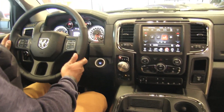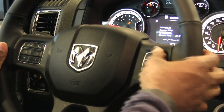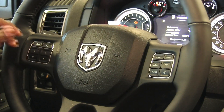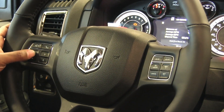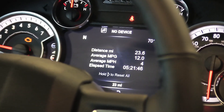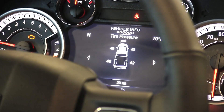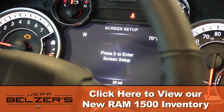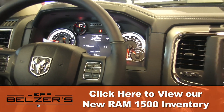Coming up to the steering wheel, we've got controls for towing and hauling, gear control, and cruise control. On this side of the wheel we've got voice response activation, phone controls, and menu controls. Through the menu you've got trip, fuel economy, tire pressure, speedometer, and various other vehicle information that you can access right here on the dash.